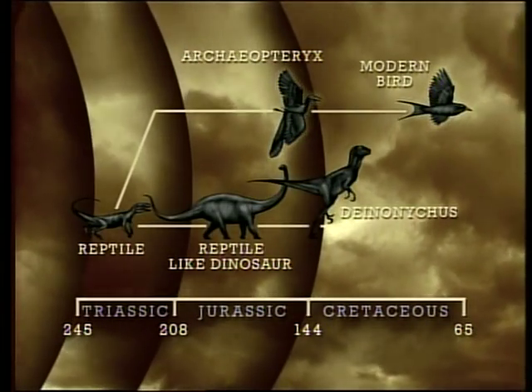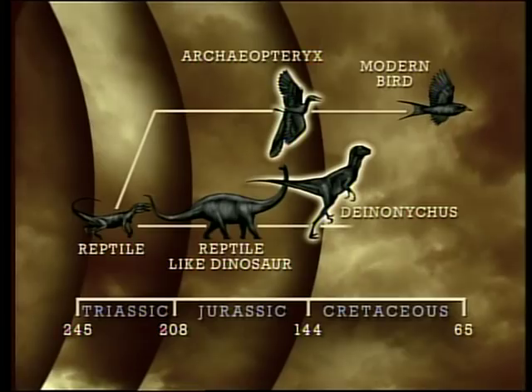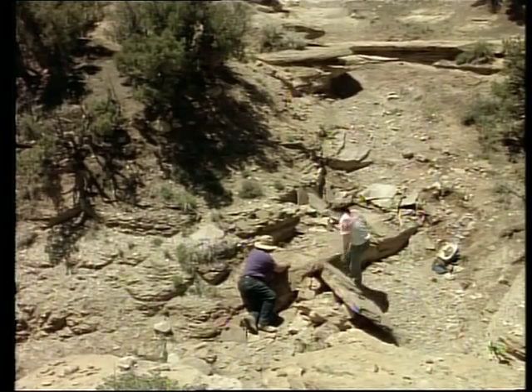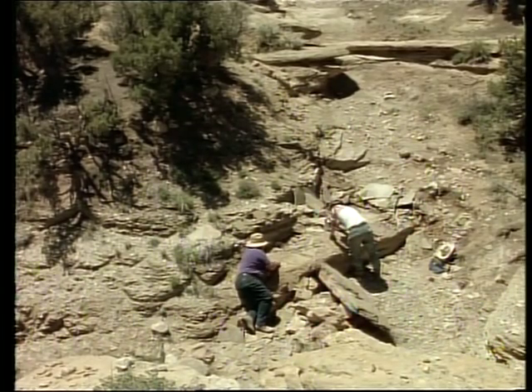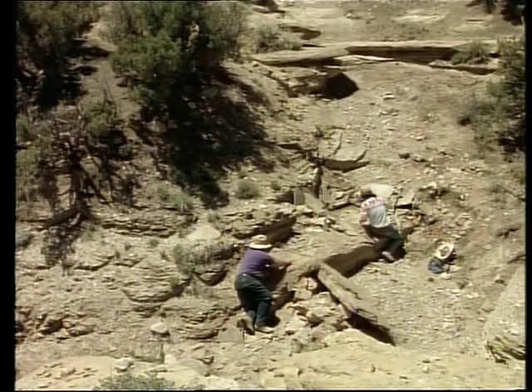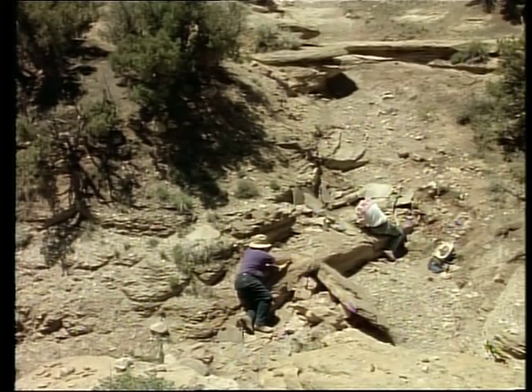One of the major problems of the dinosaur hypothesis is that the dinosaurs they compare to Archaeopteryx, like Deinonychus, are all younger than Archaeopteryx. And so it's really difficult to be younger than your grandparents. Archaeopteryx is 150 million years old; the earliest raptor ever found is 50 million years younger. Unless an older raptor is discovered, the theory doesn't add up. Until then, Larry Martin continues to chase his own evidence.